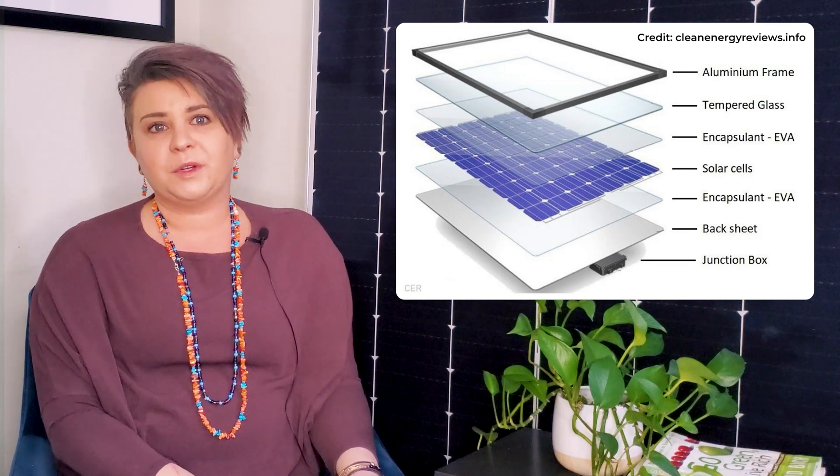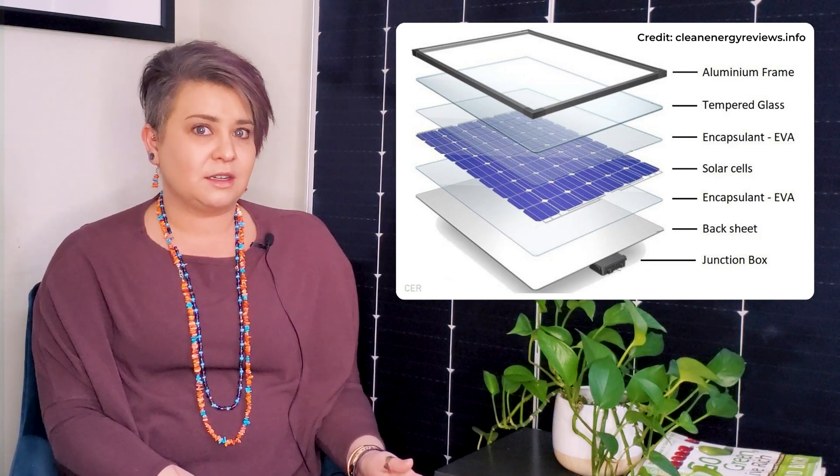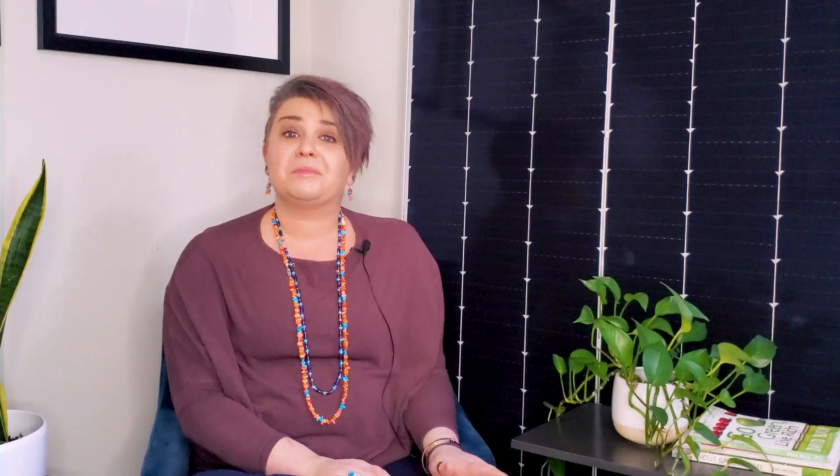Researchers are actively examining how to commercialize recycling to economically recover most of the components of a solar panel. Glass and aluminum already have well-established recycling industries, which means the bulk of the solar panel plus racking and ground components are easy to recycle. The inner technology is usually made of crystalline silicon, which is often constructed with copper wiring, polymer layers, a plastic back sheet, silicon solar cells, and a plastic junction box. Many of these components can also be recycled.